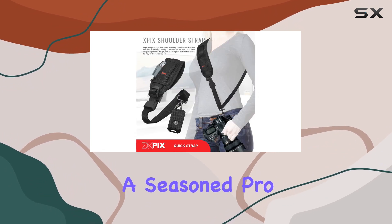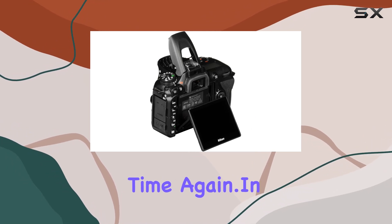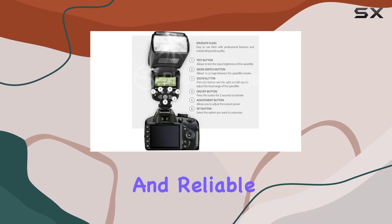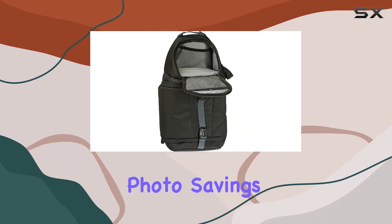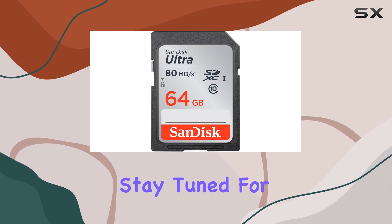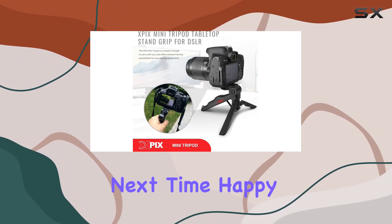Whether you're a seasoned pro or just starting, the Nikon D7500 is up to the task, time and time again. In summary, the Nikon D7500 is a versatile and reliable companion for photographers and videographers alike, and the photo savings bundle adds valuable accessories to enhance your shooting experience. Stay tuned for more in-depth reviews and tutorials. Until next time, happy shooting!